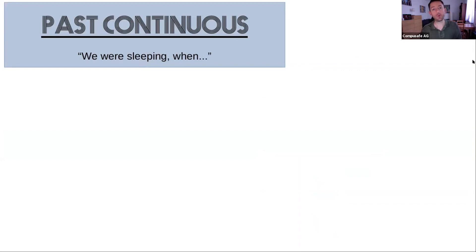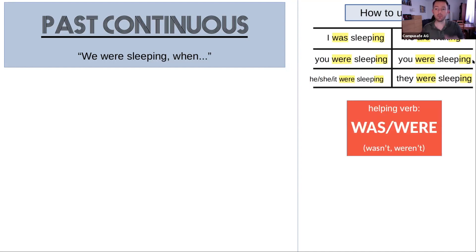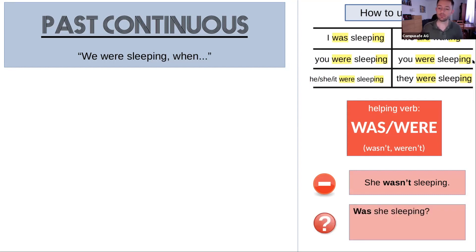You can see the pattern — we go from the simple tense to the continuous tense. Here we have the past continuous: 'we were sleeping.' How do we use it? I was sleeping, you were sleeping, he was sleeping, she was sleeping, it was sleeping, and so on. It's the same as the present continuous, but our helping verb is now in the past: was and were, then -ing. She wasn't sleeping. Was she sleeping? Yes, she was. No, she wasn't.